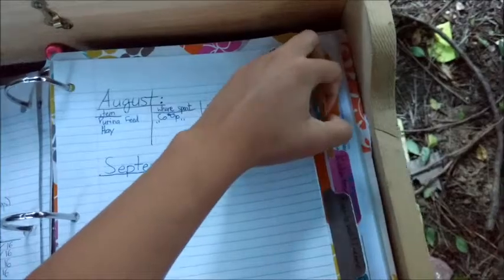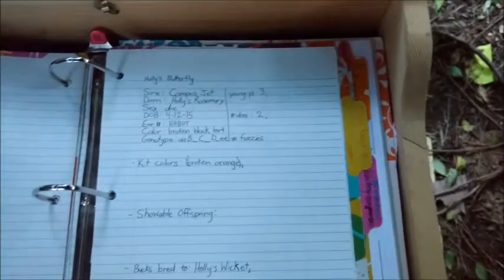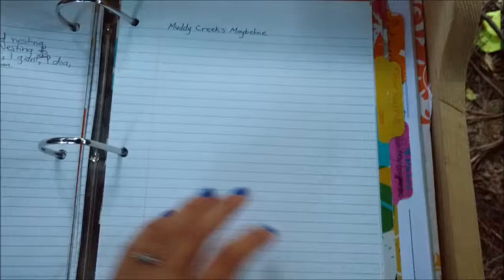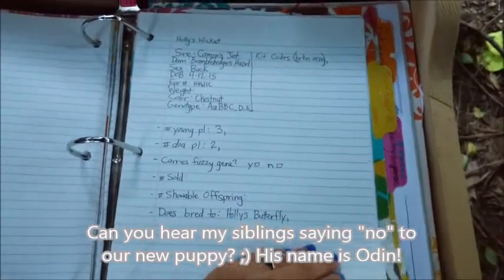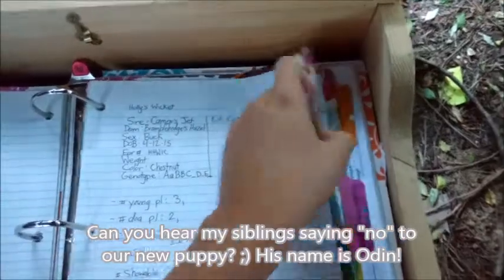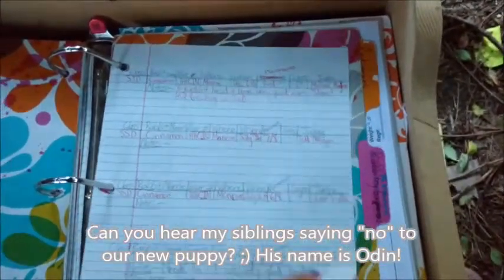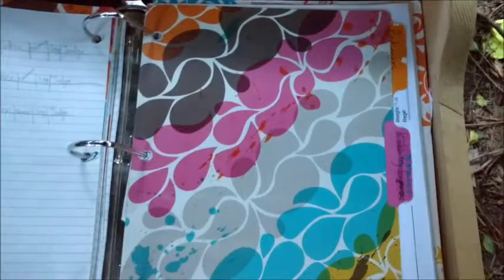Next is show records, and then Doe/Buck production. I used to use these all the time, but I've actually switched most of my records to the computer, so I don't really use these anymore. As you can see, most of these are empty, and this one isn't accurate at all because he's had way more litters than this. Yeah, I don't really use that anymore because it's all online. The show records are also all online, so I haven't updated this — it's just from my very first show. I write everything online on my website now.